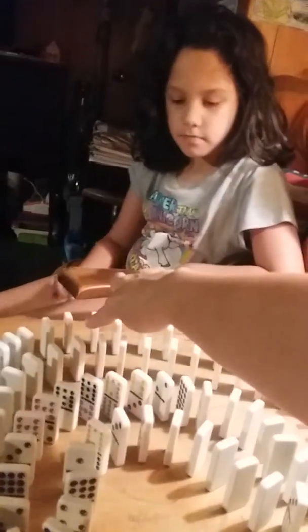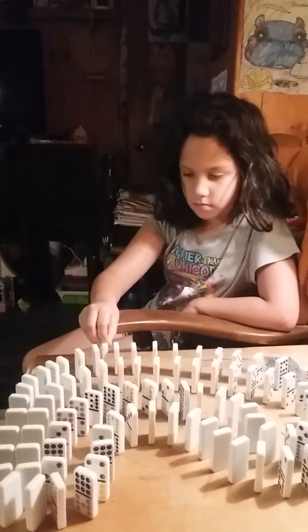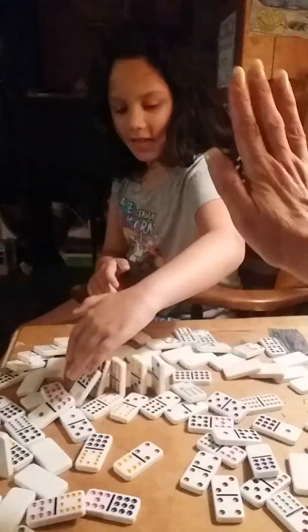All right, there's a little bit of space between that one. See if you can squeeze it in there. Ready? Oh! High five. You did good, Ashlyn. That was the last domino. Perfect timing.